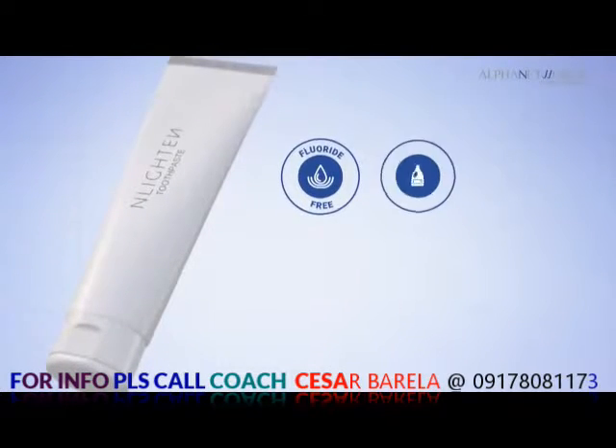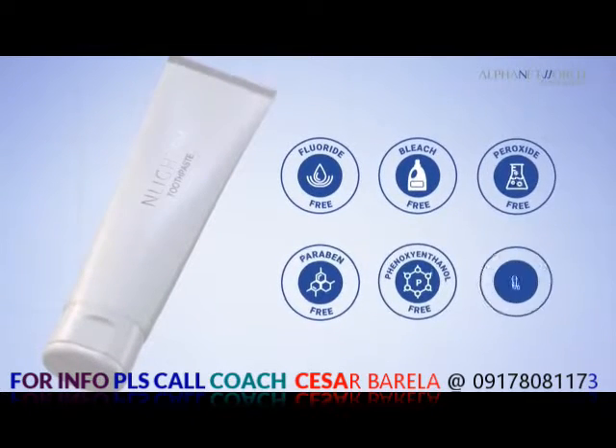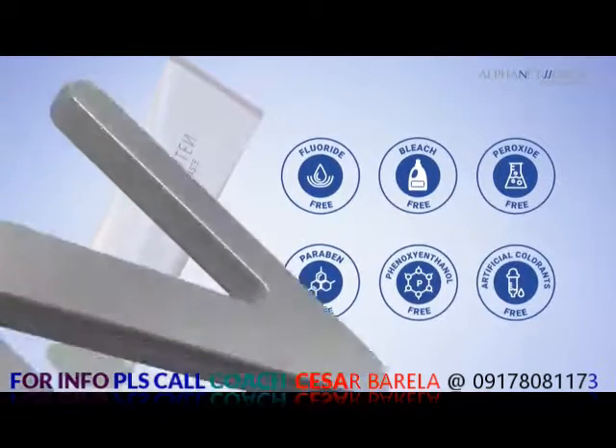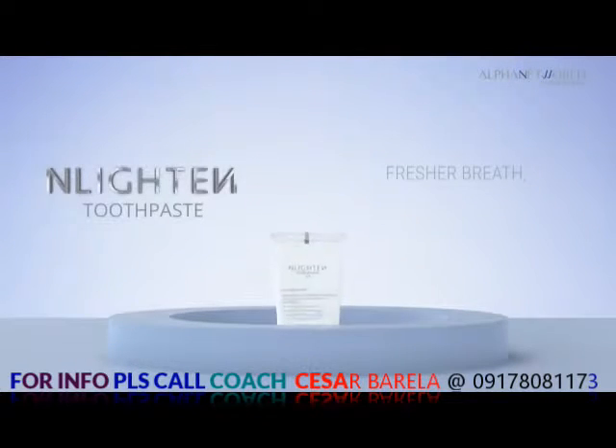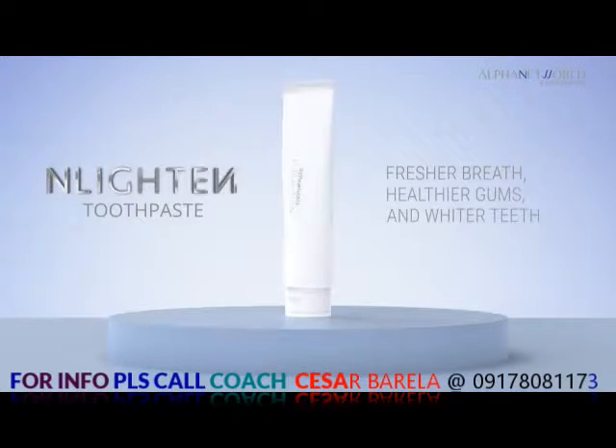Enlighten Toothpaste has no fluoride, bleach, peroxide, paraben, phenoxyethanol, and artificial colorants. Enlighten Toothpaste — for fresher breath, healthier gums, and whiter teeth.